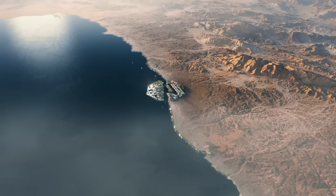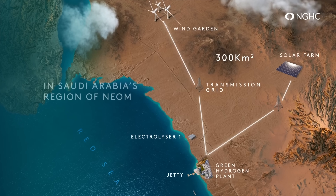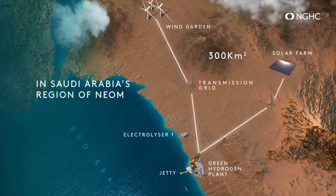In the middle of the Saudi Arabian desert, the Neom Green Hydrogen Project is about to officially become the world's largest green hydrogen plant. There's just one problem — it won't be producing any hydrogen at all.